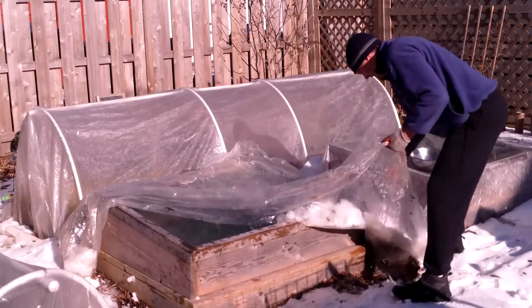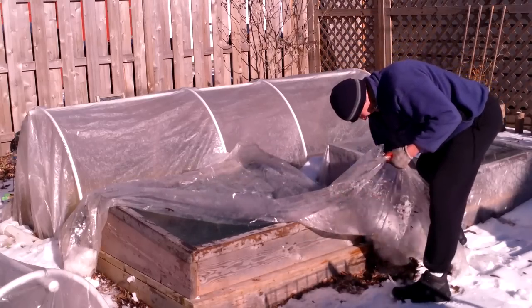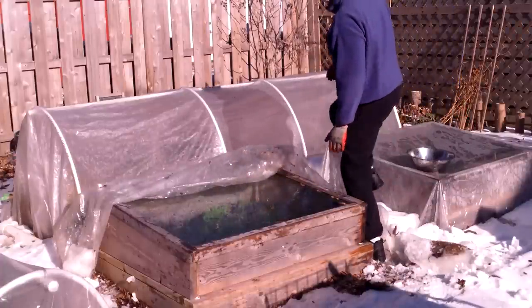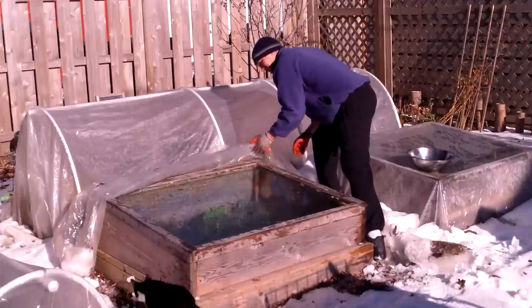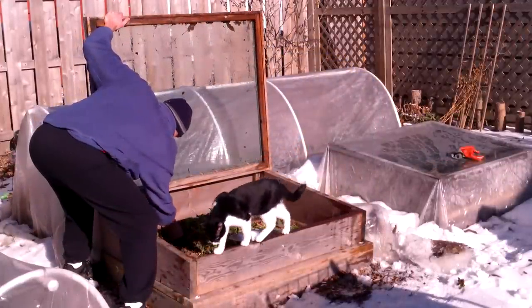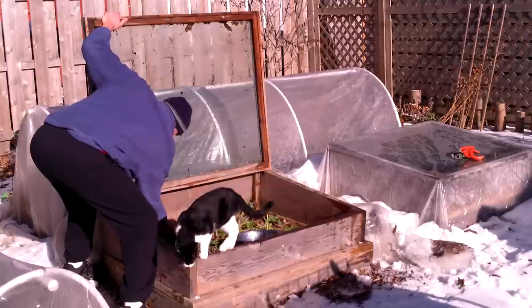In fact, it's been so cold lately that the temperature inside the cold frames hasn't been above freezing for days at a time, and I haven't been able to harvest any greens. So today, with the temperature above freezing and the sun shining bright, I couldn't resist picking a fresh salad from the winter garden.